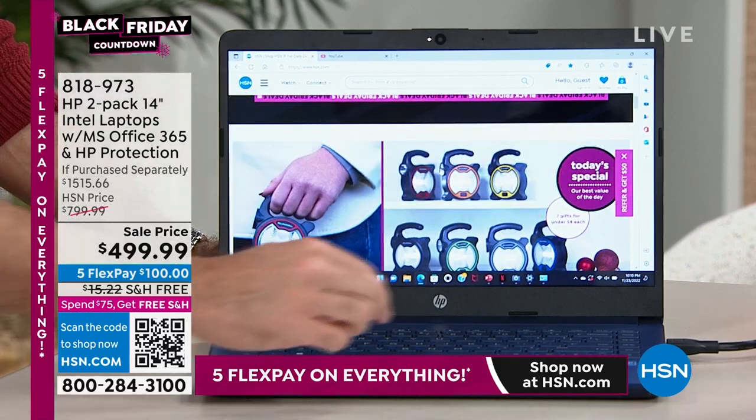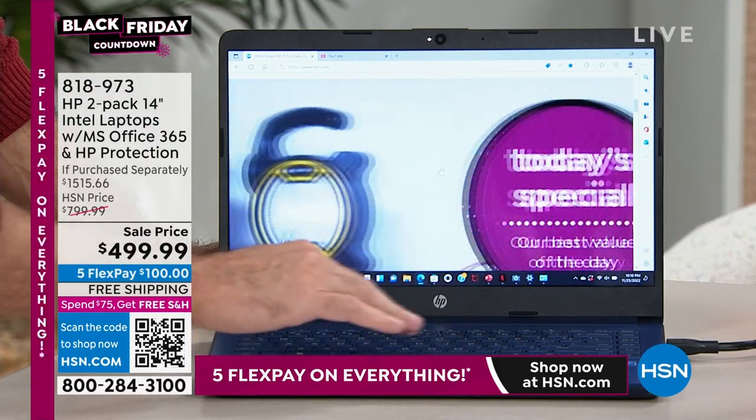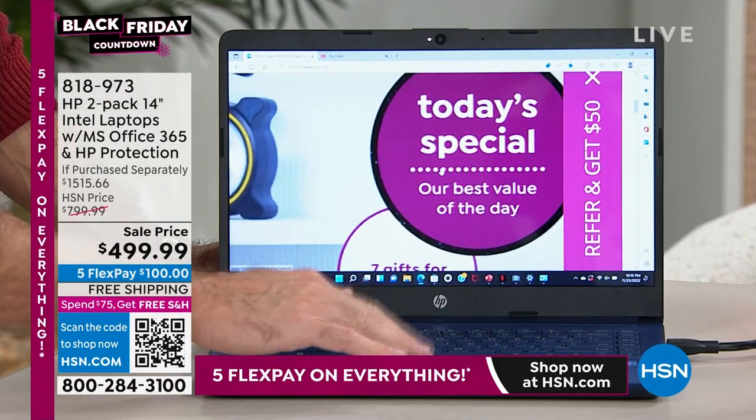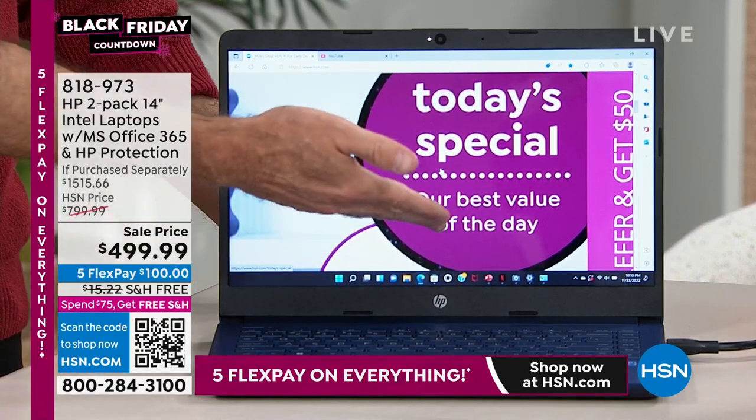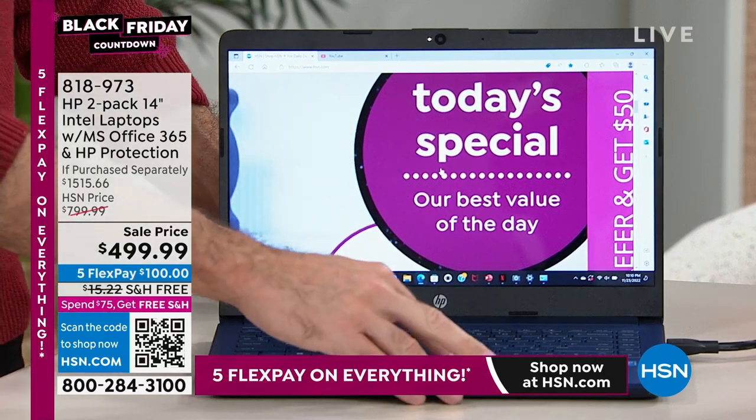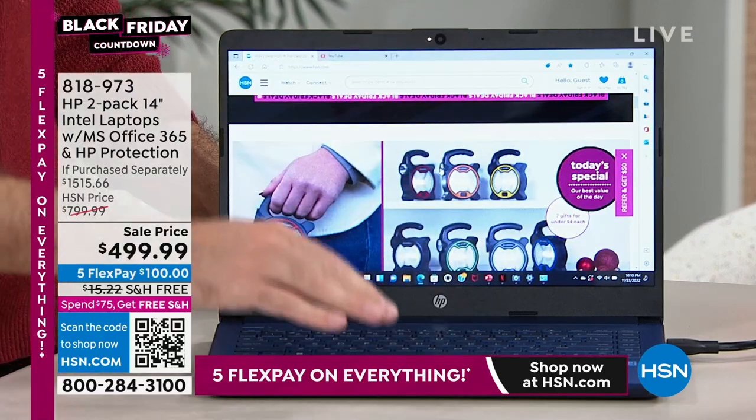Maybe you can read what that says — maybe you can't. But you're going to be able to now, because I'm going to pinch and zoom. That says 'today's special hour, our very best value of the day.' That means you don't need your reading glasses. That's how easy it is to see — just pinching and zooming. One of my favorite features.